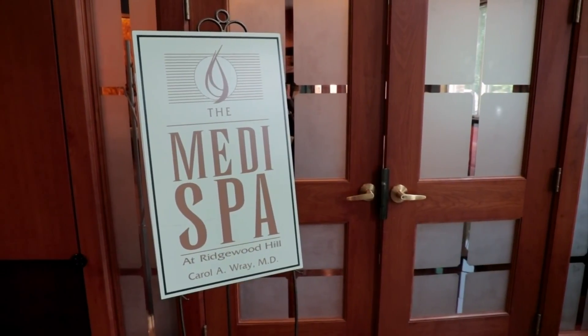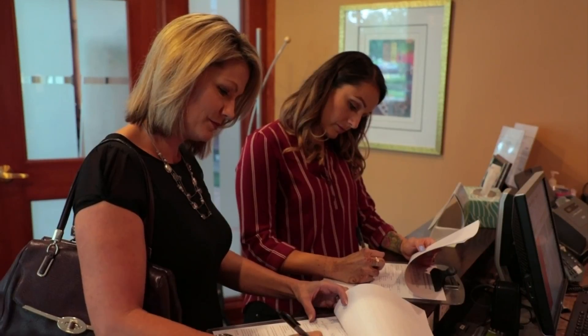All right ladies, if you want younger, smoother looking skin — and who doesn't — there is a procedure you may want to check out. It's called the vampire facial. We're going to check out this vampire facial and see if it gives us the beautiful skin that we desire. We are here at the medi spa, and Brittany and I are going to get a procedure called the vampire facial.